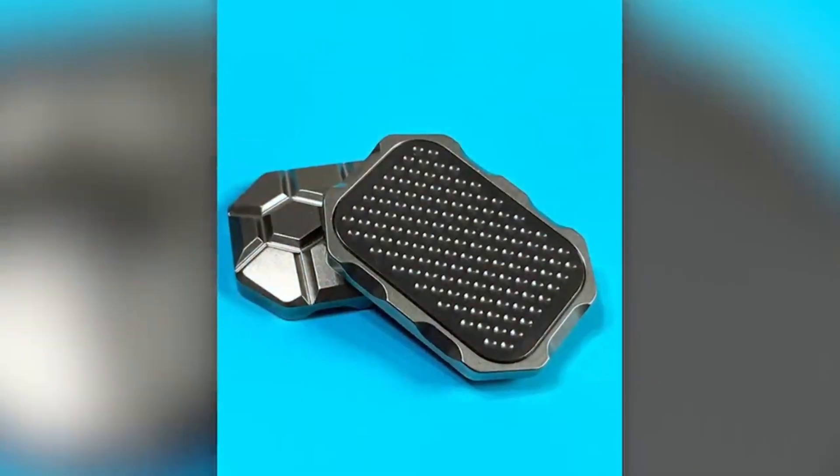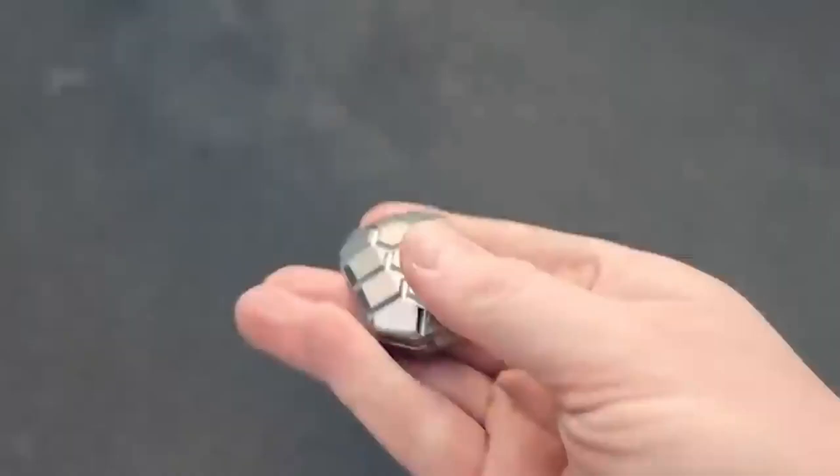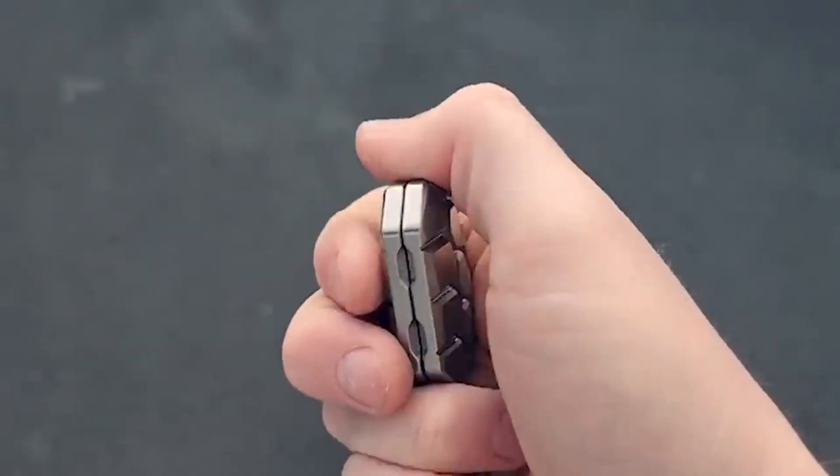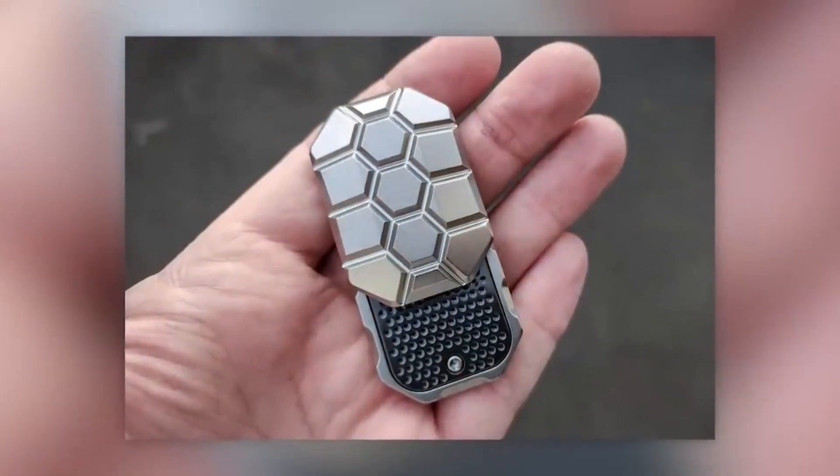The zirconium casing weighs 90 grams and the teflon version 72 grams respectively. To fight boredom, it features 12 neodymium magnets of N45 strength. The seller is asking $247 for this piece, perhaps due to its production in New Zealand.